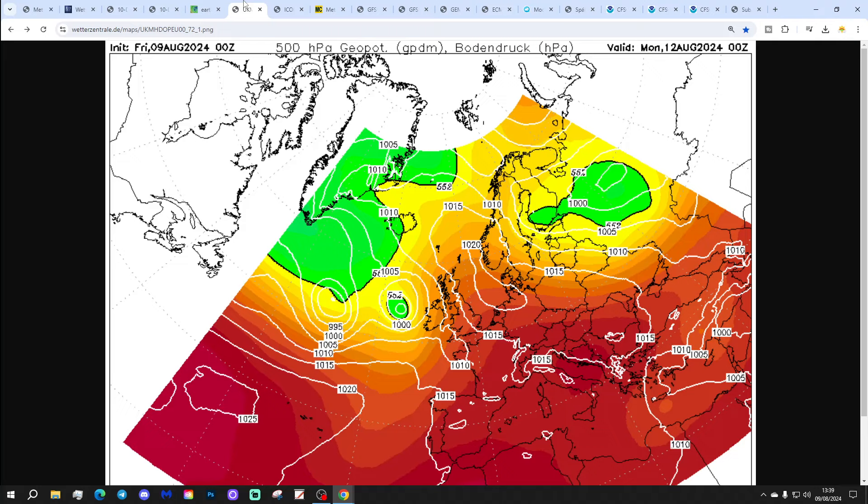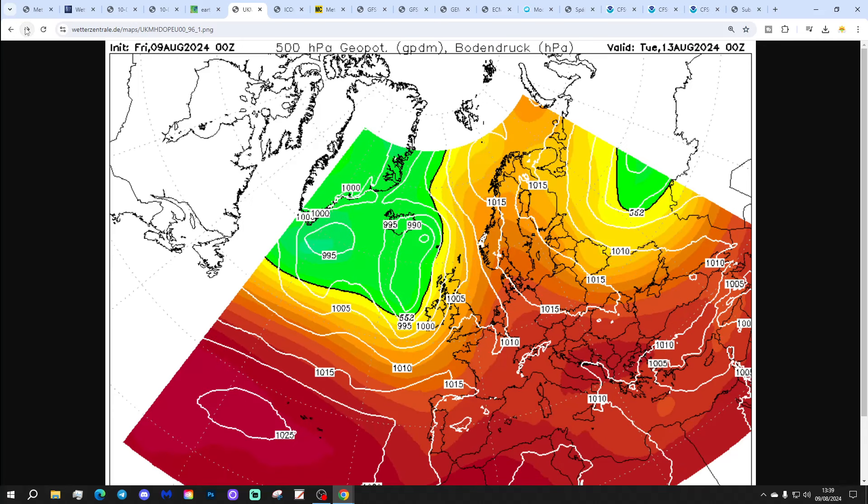Starting off with the latest UK Met Euro run for midnight on Monday. High pressure away to the east, low pressure out to the west, drawing up this hot southerly to south-easterly flow. Looks like temperatures will be peaking in the south-eastern corner — probably around 33 to 34 degrees through the start of next week. It's pretty limited to the far south and south-east; northern and western regions will struggle to get this heat.